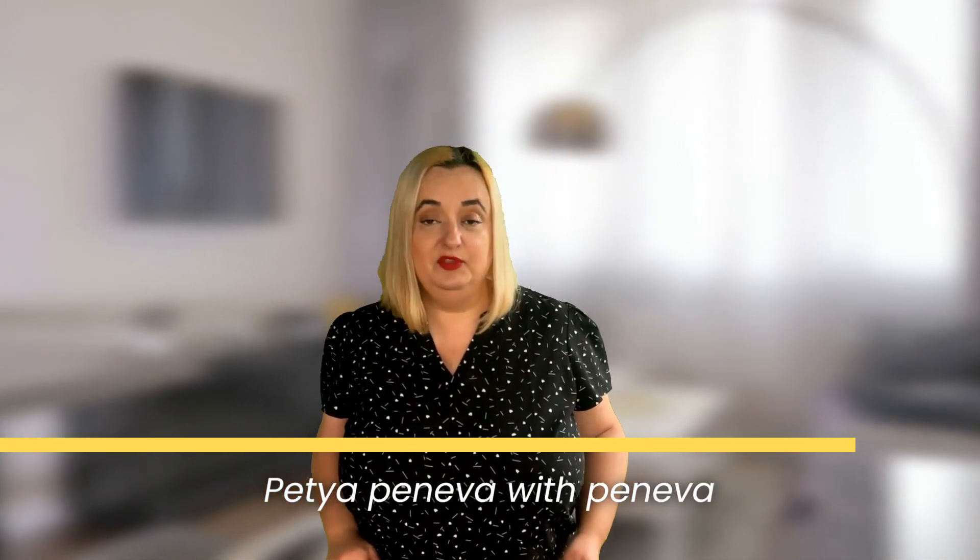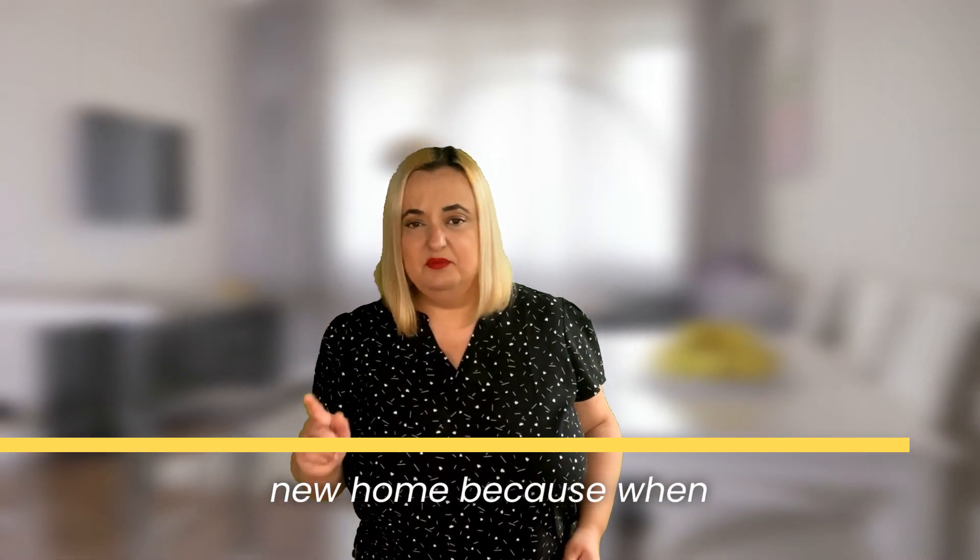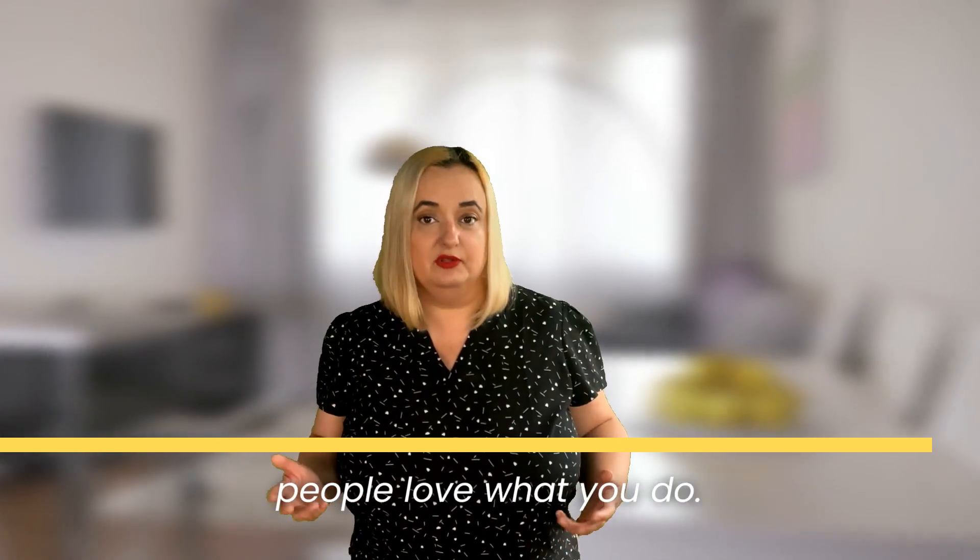Petty Peneva with Peneva Properties, brokered by eXp Realty, and I'm the key to your new home. Because when you do what you love, people love what you do.